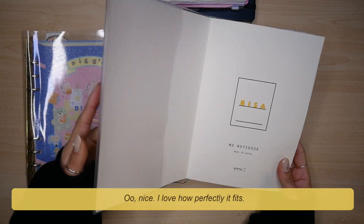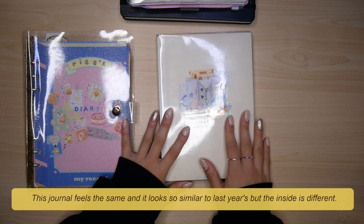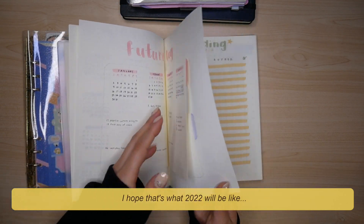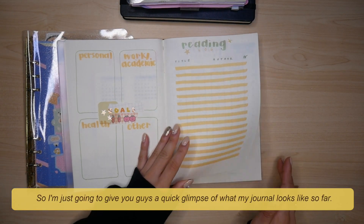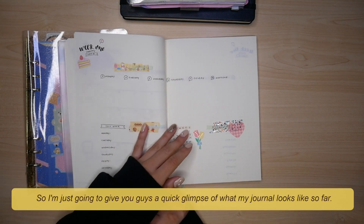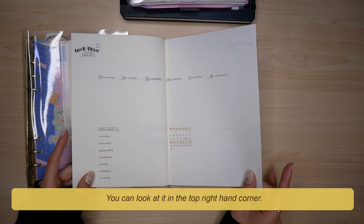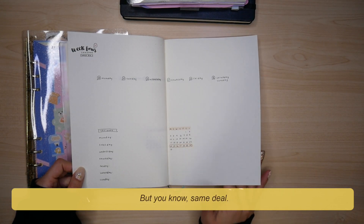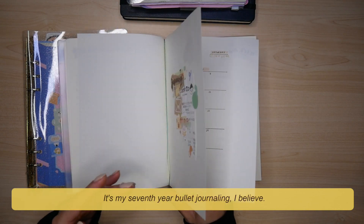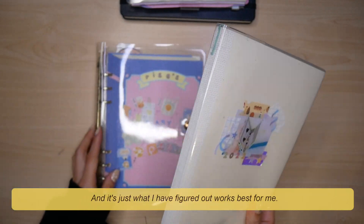I love how perfectly it fits. This journal feels the same and it looks so similar to last year's, but the inside is different. I hope that's what 2022 will be like. I'm just going to give you guys a quick glimpse of what my journal looks like so far — you can look at it in the top right-hand corner. It is a bullet journal. It's my seventh year bullet journaling I believe, and it's just what I have figured out works best for me.